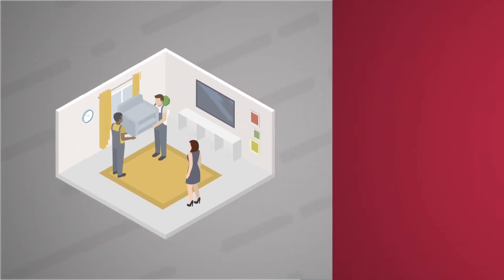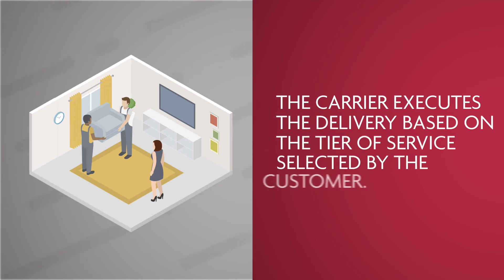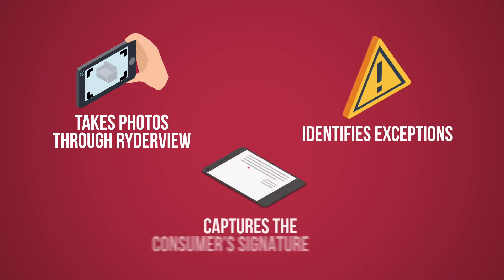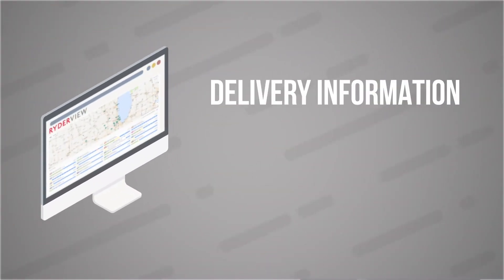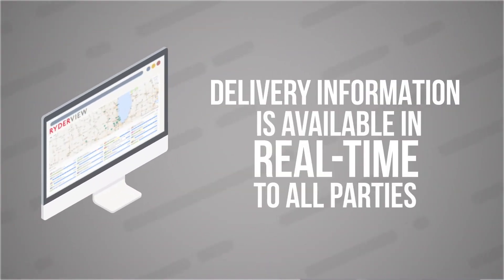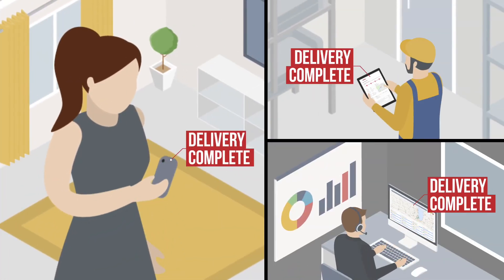Once at the home, the carrier executes the delivery based on the tier of service selected by the customer, takes photos through RyderView, identifies exceptions, and captures the consumer's signature via an electronic proof of delivery. Delivery information is available in real-time to all parties, confirming the completion of the delivery and providing full visibility.